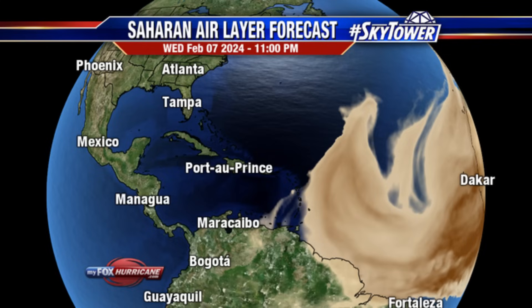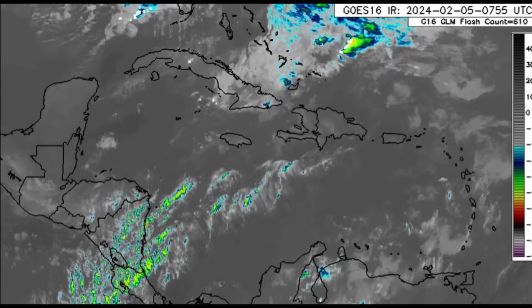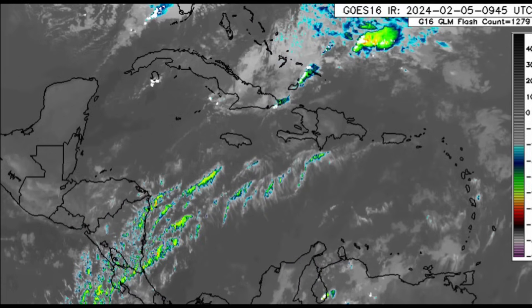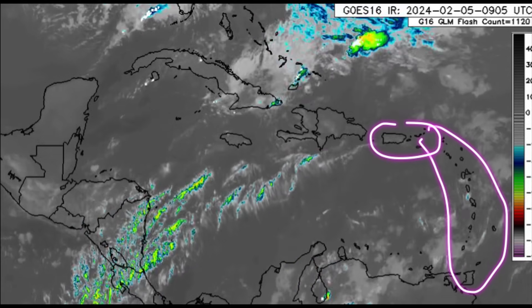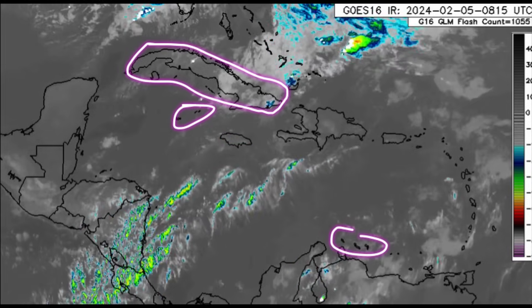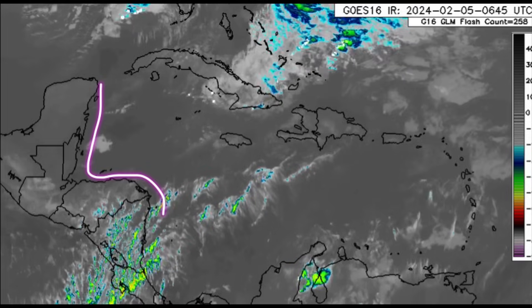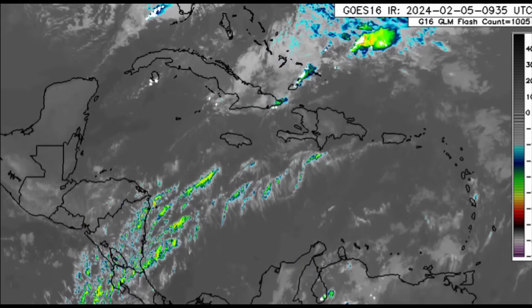Looking at the satellite imagery, there isn't anything too crazy happening in the Caribbean right now as it relates to widespread heavy rainfall — just a few patches of clouds here and there. However, winds have been kicking up across the region, affecting the Lesser Antilles, Puerto Rico, the Virgin Islands, Hispaniola, the southern Bahamas, Turks and Caicos, Jamaica, Cuba, the Cayman Islands, ABC islands, and offshore Central America. Through much of the Caribbean, winds are coming from the south due to that area of low pressure further up north.